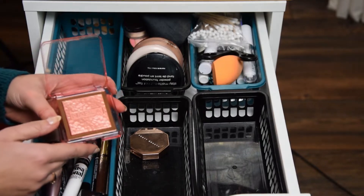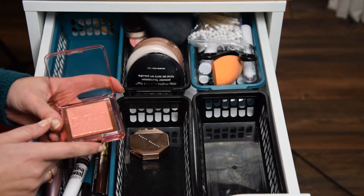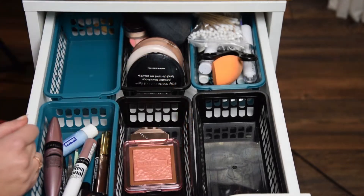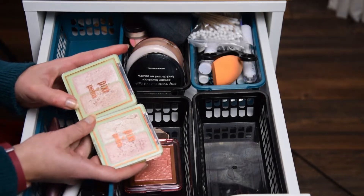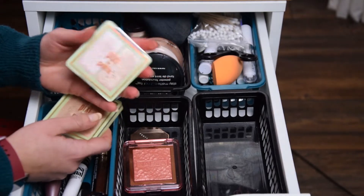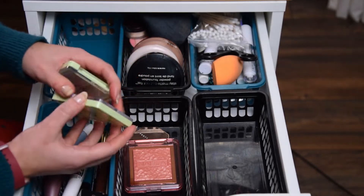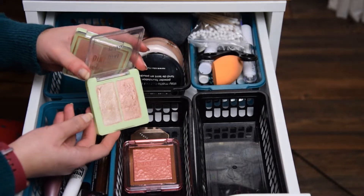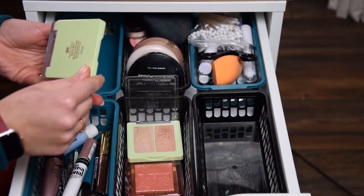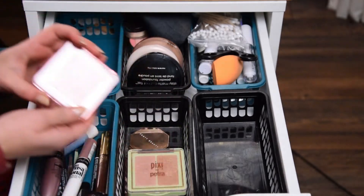Julia also gifted me this blush, which is one of the Skin Glazing blushes by Nabla in the shade Truth — that's what I'm wearing today on my cheeks and it is like magic, it's glorious. Since she gifted it to me she wants me to use it this month. For highlighters, she told me to use the Pixie by Petra ones. I have two and I'm going to pick the cooler tone, Delicate Dew, since I use it the least. The other one is called Subtle Sunrise — I use that one a lot.